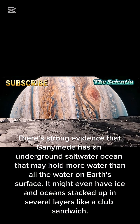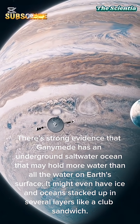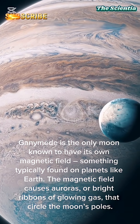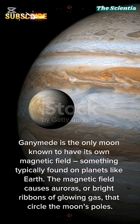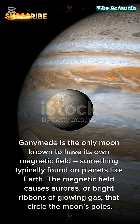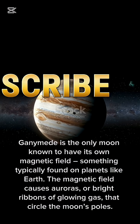It might even have ice and oceans stacked up in several layers, like a club sandwich. Ganymede is the only moon known to have its own magnetic field, something typically found on planets like Earth. The magnetic field causes auroras, or bright ribbons of glowing gas, that circle the moon's poles.